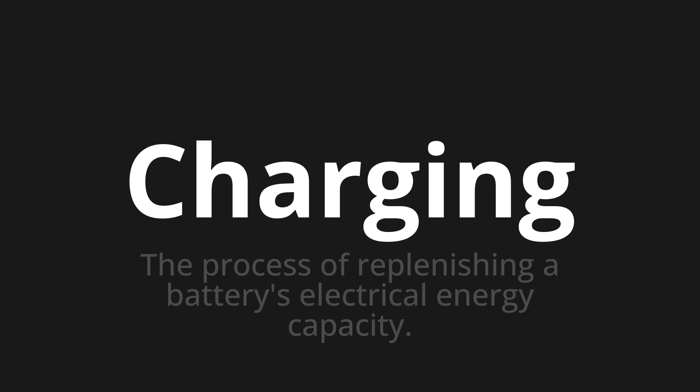One more time. Charging. Charging. Charging.